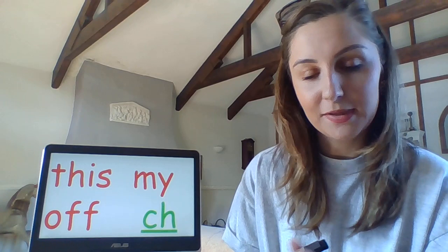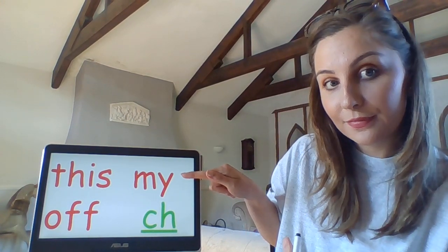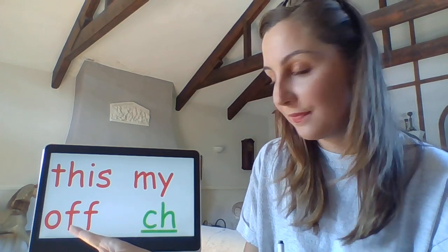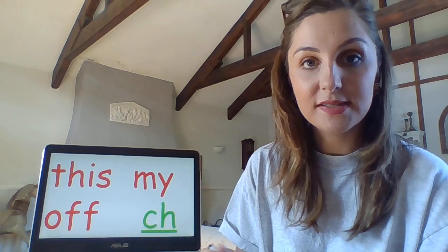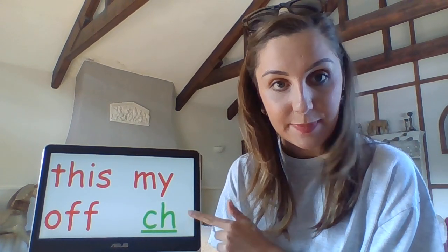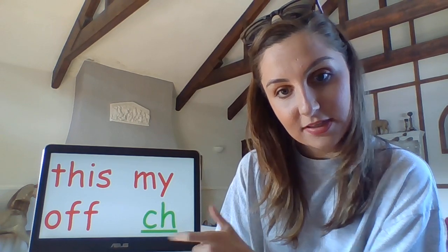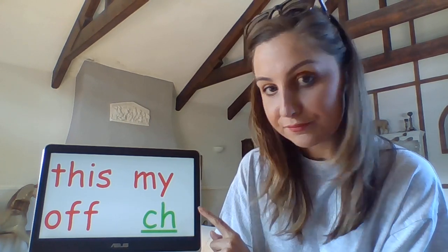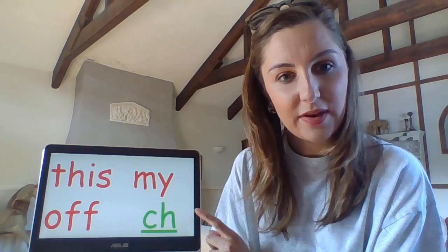I'll point to them, muddle them up and see if you can remember. My. Off. This. Well done if you managed to keep up. I've got some special friends down here in green. I know they're special friends because I've underlined them and they're in green.